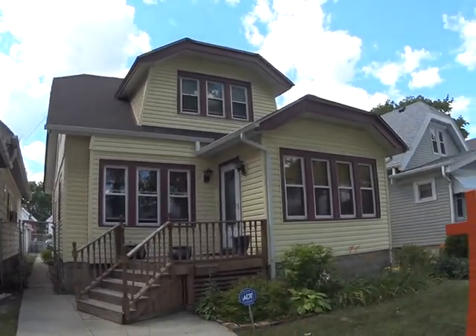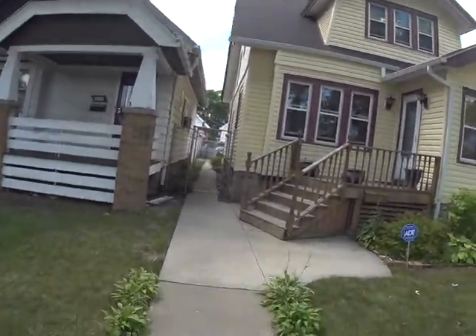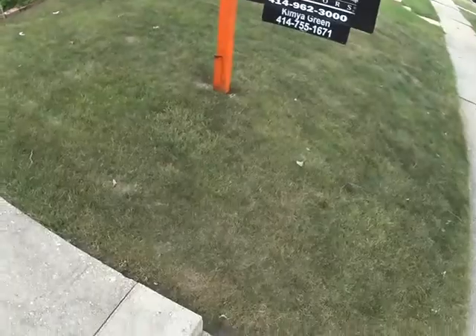We'll still need to clean and extend the downspouts. The concrete is good. We'll scrape and paint the porch, both front and back.